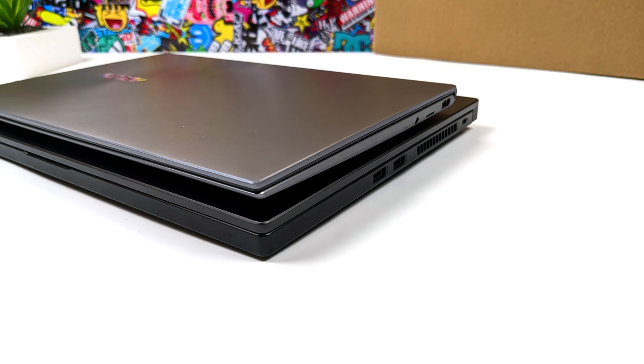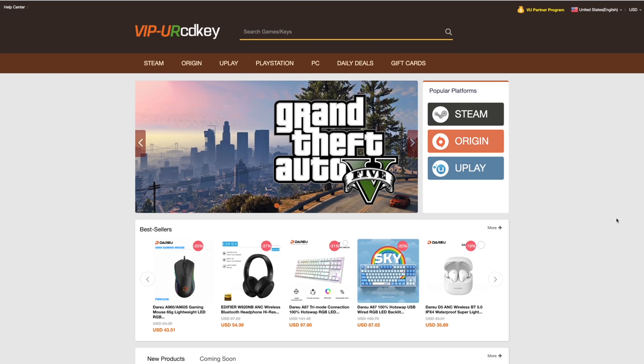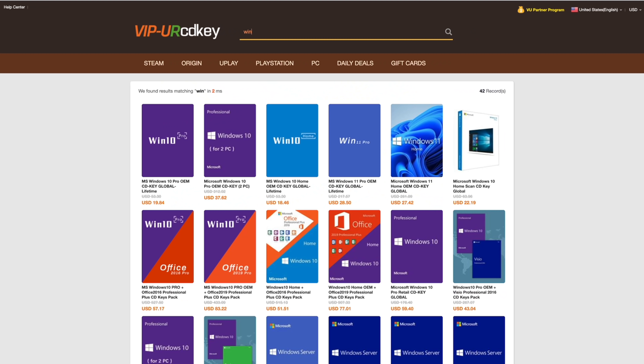Before we jump into the specs and test this Ultrabook out, I do want to mention that this video is brought to you by URCD Keys. I've actually been using this site for a couple years now. They offer Steam Keys, Origin, Uplay, and even Microsoft applications like Office. But the main reason I use URCD Keys is for their Windows Keys.